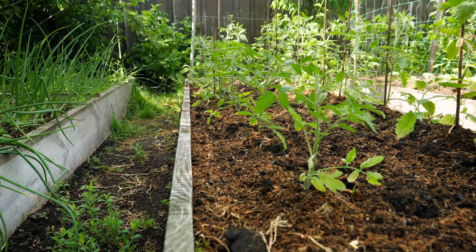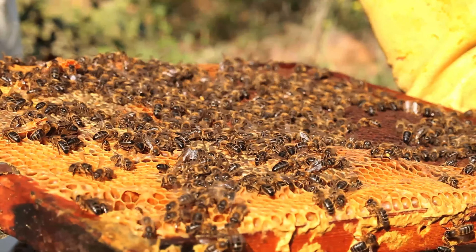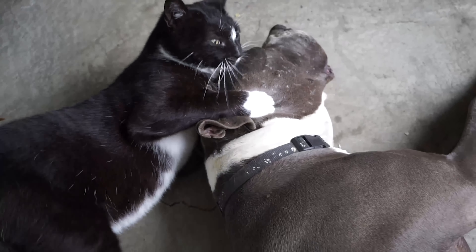We talk about growing food in front yards, urban orchards, and small spaces, chickens, bees, and other furry and feathered friends. So let's get started.